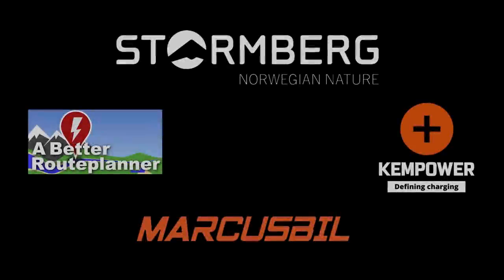This video was brought to you by Bedroo Planner, Ken Power, Markus Biel and Stormberg.